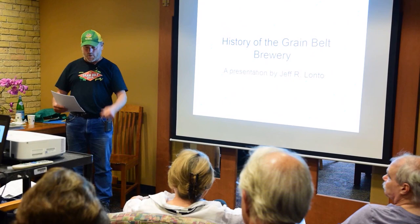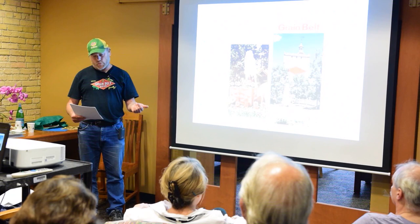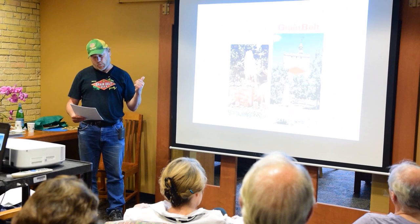Good afternoon and thank you for coming. From the 1890s until the mid-1970s, the Grain Belt Brewery was the heartbeat of this neighborhood and the focal point of the community. It was one of the neighborhood's biggest employers. It produced the best-selling beer in the state. It was at one point the 18th largest brewery in the country, and it was a popular tourist attraction, especially after the scenic park was opened right outside here on the Broadway side of the brewery.